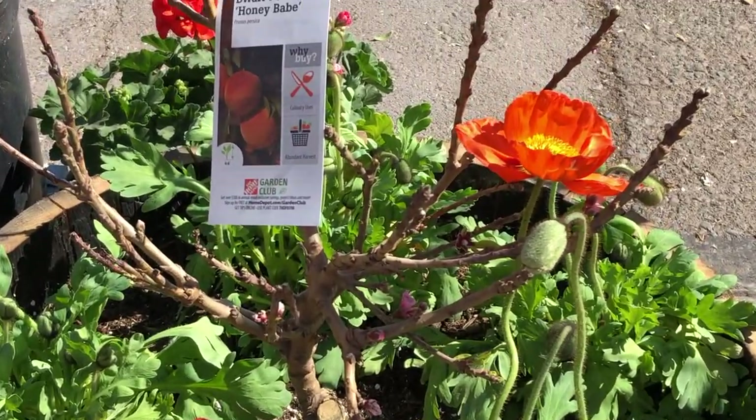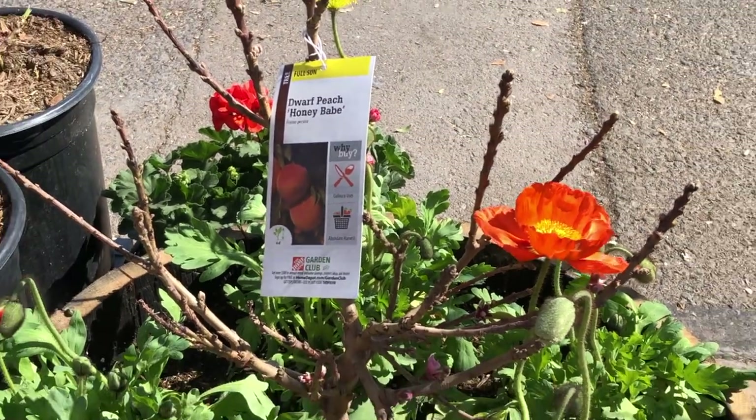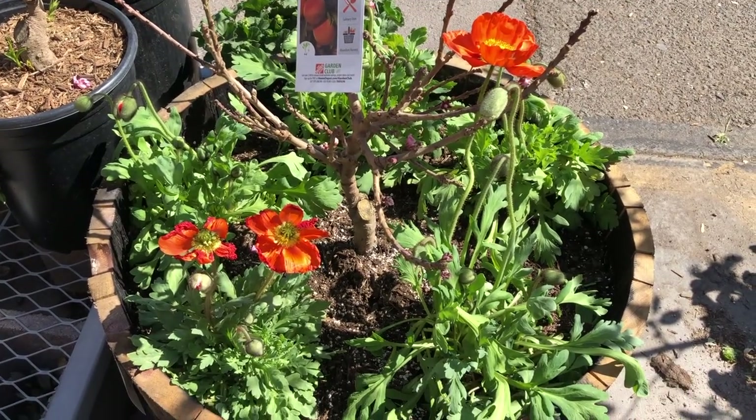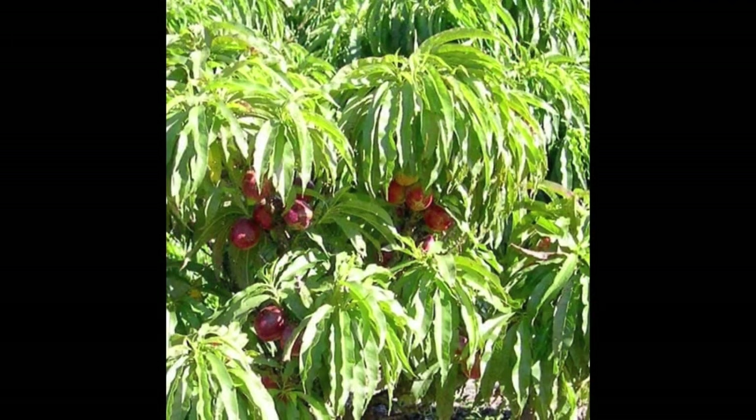They're kind of slow growers, putting on just a few inches every year. At their happiest, they'll put on about six to eight inches and reach an average size of about five to six feet over a decade. Both are great for smaller yards, apartment balconies, patios, and any full-sun area where space is at a premium.